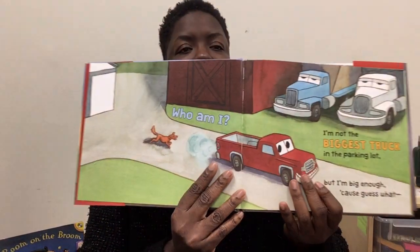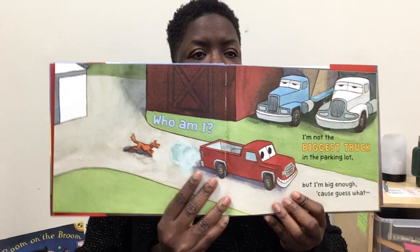Who am I? I'm not the biggest truck in the parking lot, but I'm big enough. Cause guess what? I'm tough. Got a cab up front, cargo bed behind. My tailgate drops down flat for loading freight. Revving up my engine, coming through. Got a three-load job to do.